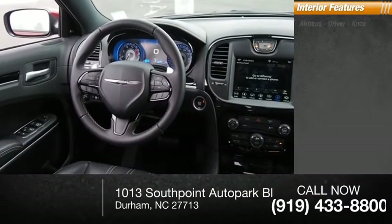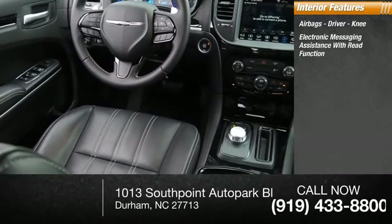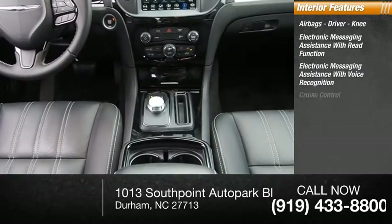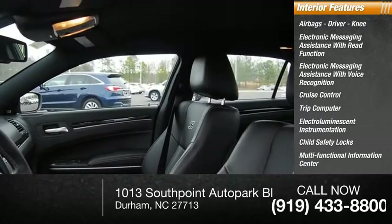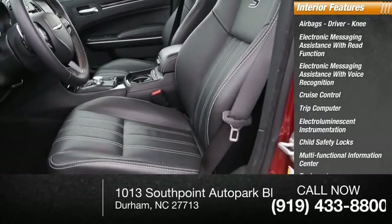Inside you'll find airbags, driver knee airbag, electronic messaging assistance with read function, electronic messaging assistance with voice recognition, cruise control, trip computer, electroluminescent instrumentation, child safety locks, multifunctional information center, tachometer, and passenger occupant sensing deactivation.